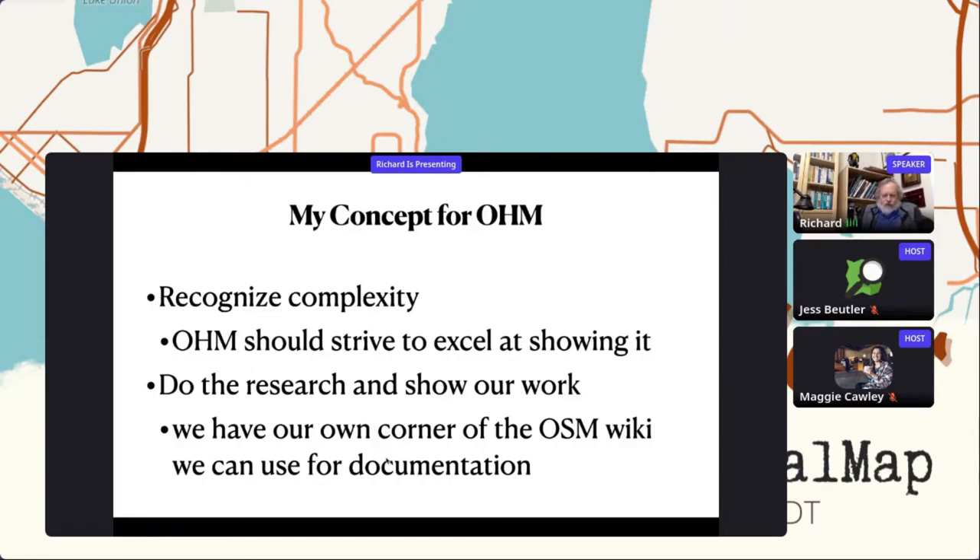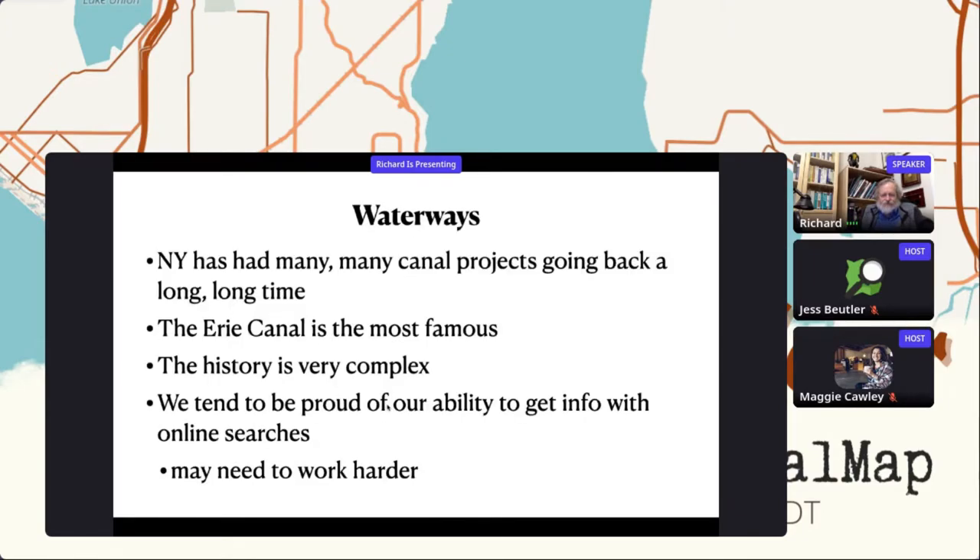The concept I work to in Open Historic Map is recognizing complexity and striving to excel at showing complexity. The other part is: do the research and show our work. We have a corner of the wiki we can use for documentation. New York State has many, many canals — they've been doing canals since the 1820s, and the Erie Canal is just the best known. The history is really complicated, and I've found that the first or second page of a Google search result turns out not to be good enough.